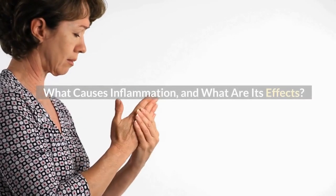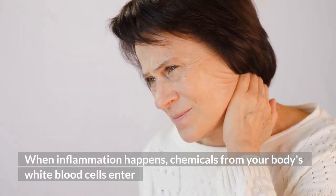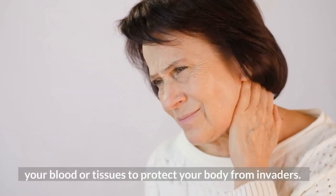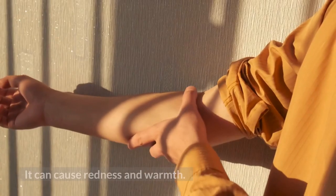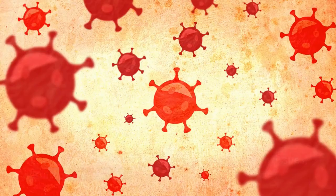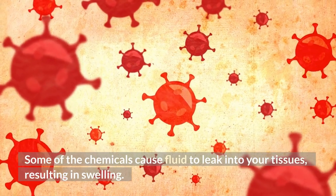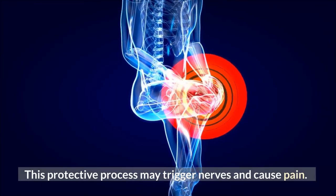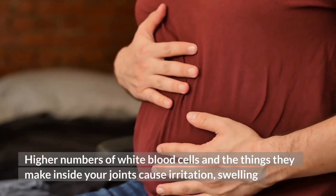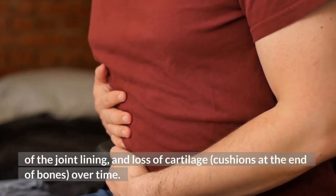What causes inflammation, and what are its effects? When inflammation happens, chemicals from your body's white blood cells enter your blood or tissues to protect your body from invaders. This raises the blood flow to the area of injury or infection, which can cause redness and warmth. Some chemicals cause fluid to leak into your tissues, resulting in swelling. This protective process may trigger nerves and cause pain. Higher numbers of white blood cells inside your joints cause irritation, swelling of the joint lining, and loss of cartilage over time.